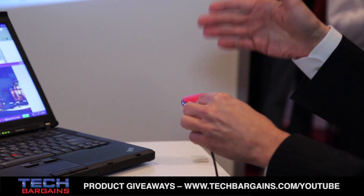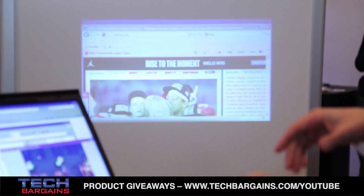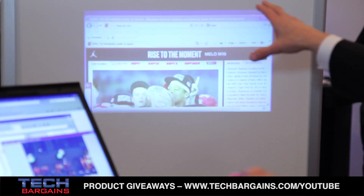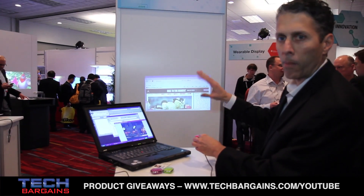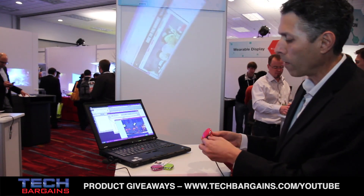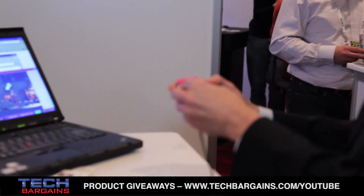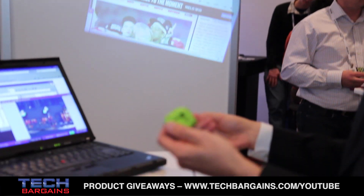It gets power and video through USB, and right here we're showing it as an extended desktop so you can work on the laptop and also have this as a dual screen — sharing multiple pieces of information at a single time. It has automatic focus, all electronic, and it comes in a number of different cool colors.